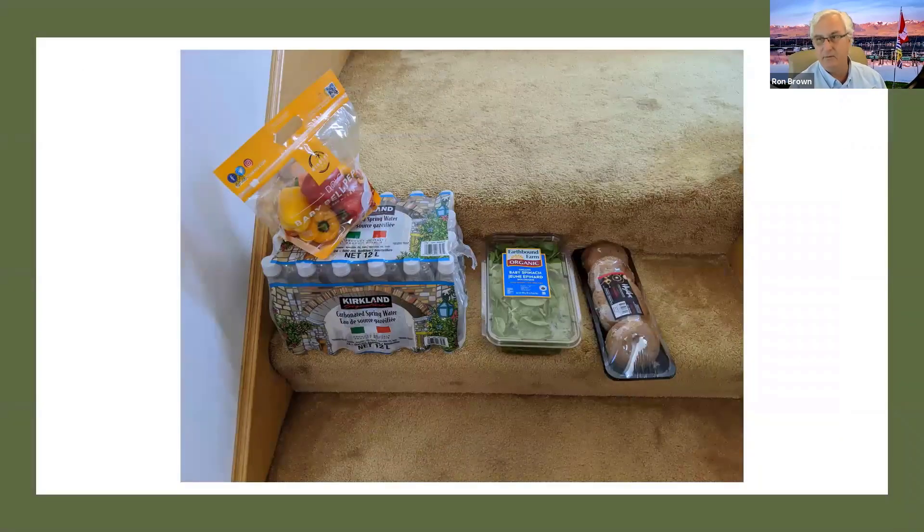That's what it looked like when it arrived. I think Instacart actually hires people who go do the shopping and deliver it — it's a separate company that Costco has partnered with. But it shows their commitment — this is a permanent thing. It's also available for people who are not Costco members, although Instacart may not be free in that case.